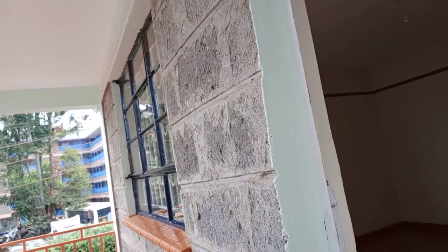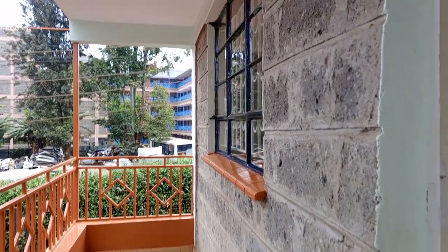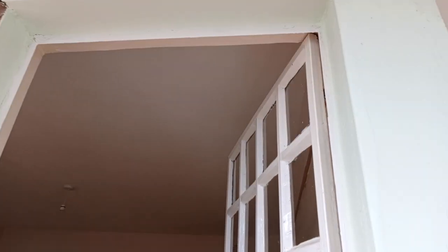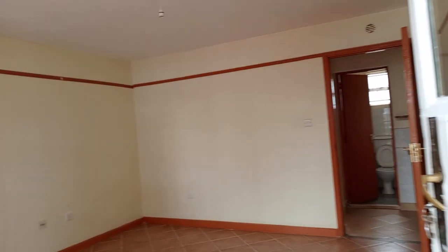Hi guys, welcome back, it's your girl Nyambura Njunga with another house hunting video. We'll be looking at an apartment in Mustiga along Waya Kiwi. It's a two-bedroom house, not newly constructed. This is the living room — it's quite spacious with good lighting.